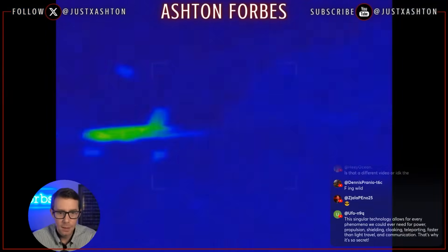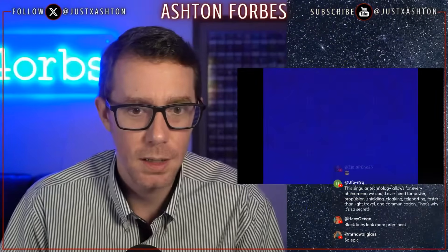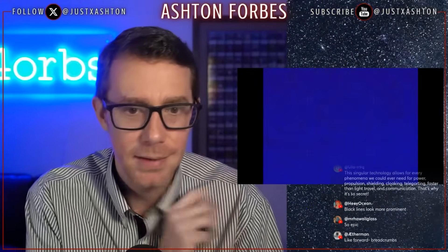The host is watching a plane apparently get teleported out of the sky — it was there, and then it's just gone.